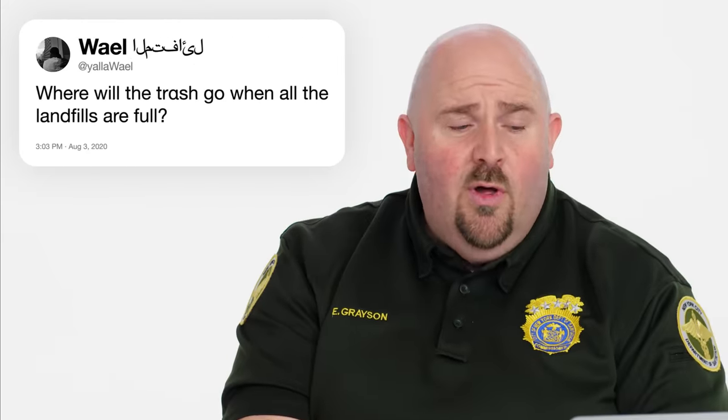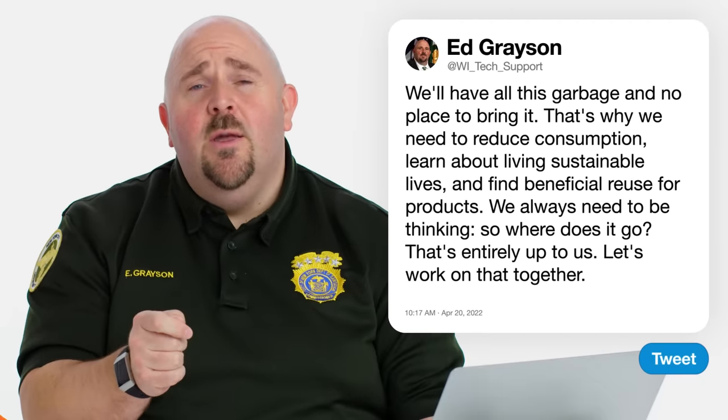Yowell asks, where will the trash go when all the landfills are full? This hits on why everybody thinks zero waste, reuse, and recycling. Some of the greatest recycling and recapture rates happened during World War I and World War II when people were saving everything — bringing in all the tin cans from the neighborhood because they really thought they had to get all those materials back to preserve their way of life. Well, we need to preserve our way of life right now. That's why trying to reduce consumption, living a recyclable life, and finding beneficial reuse for products is so important. Where does it go? That's entirely up to us. Let's work on that together.